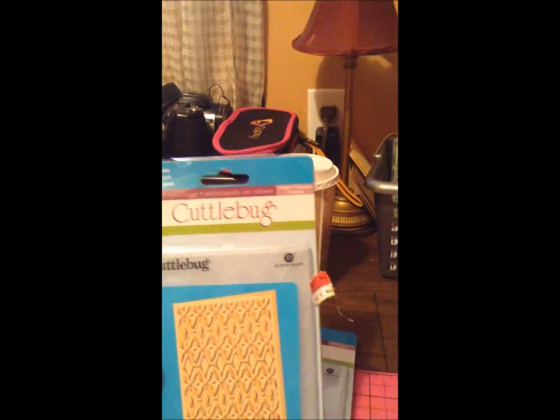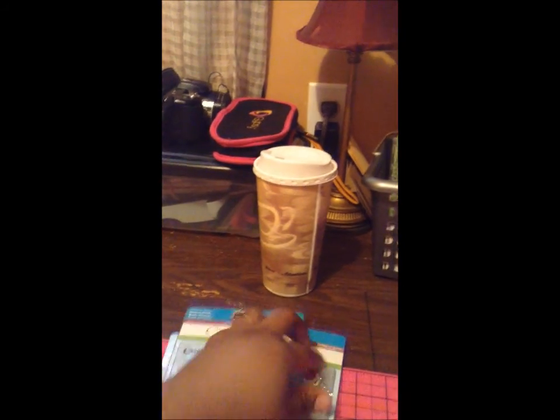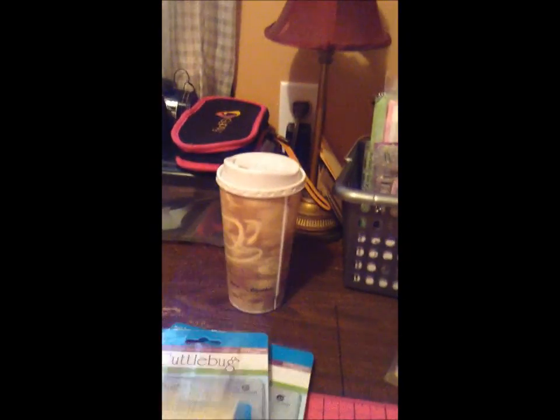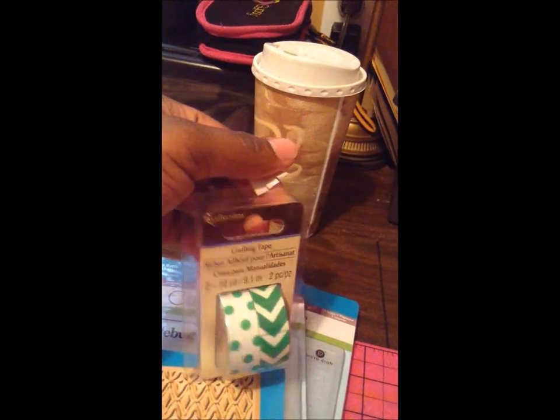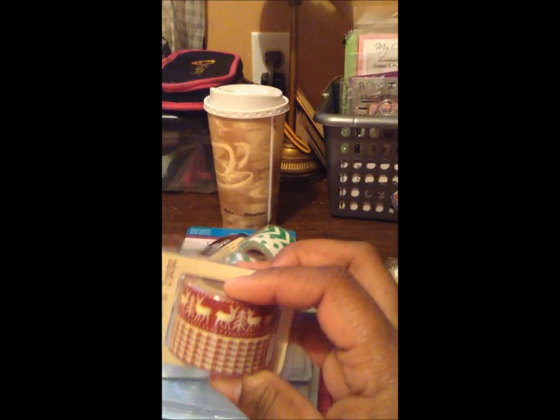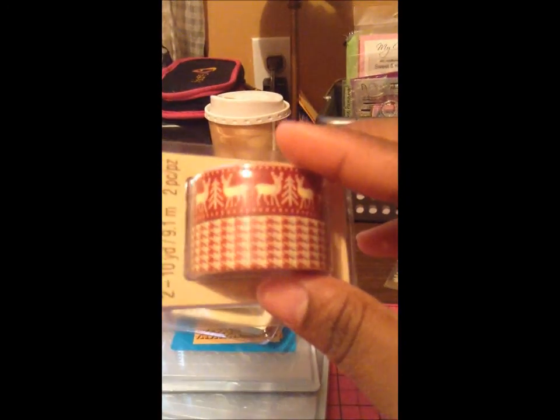I also have this one — the tag came off something else. Washi tape! I got these little things everywhere. This washi tape was originally $3.99 and it was marked down to $0.99, so I picked up two of them — that's all they had. One reminds me of a sweater, one reminds me of houndstooth but a little different, and then this one is really beautiful — great for an elegant card.